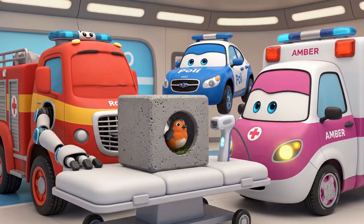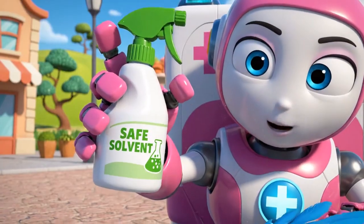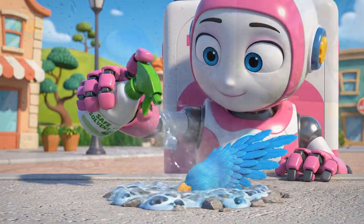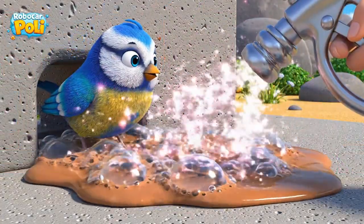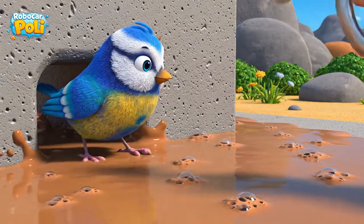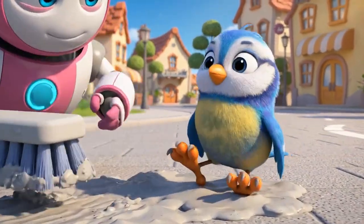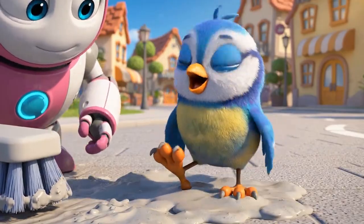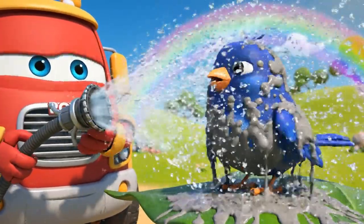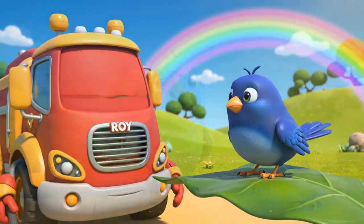Now, Amber, it's your turn! Now to use chemistry. This special liquid will dissolve the cement without hurting his feathers. Just a little more, loosening the bond. Here are your toes. Almost free.